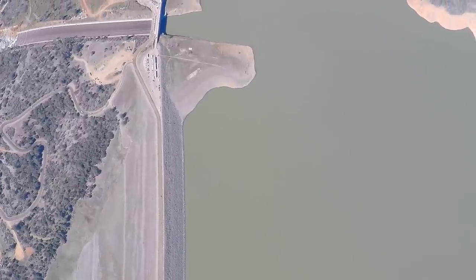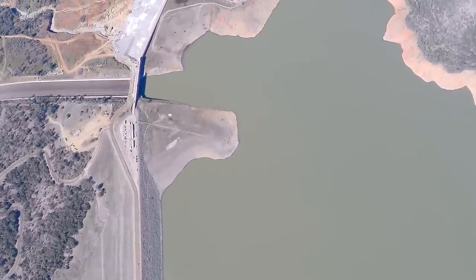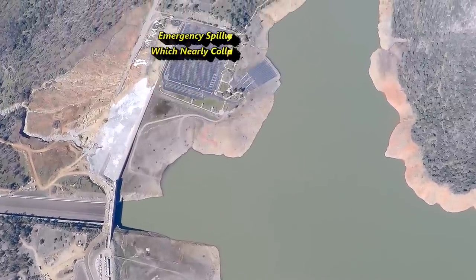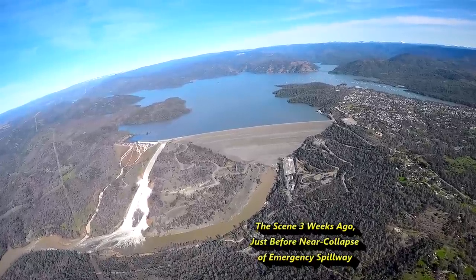This is the detail as of today, March 1st, 2017. You'll notice there's no water coming out of the dam at all. Before I explain why, let me recap what happened in this serious event which unfolded three weeks ago.